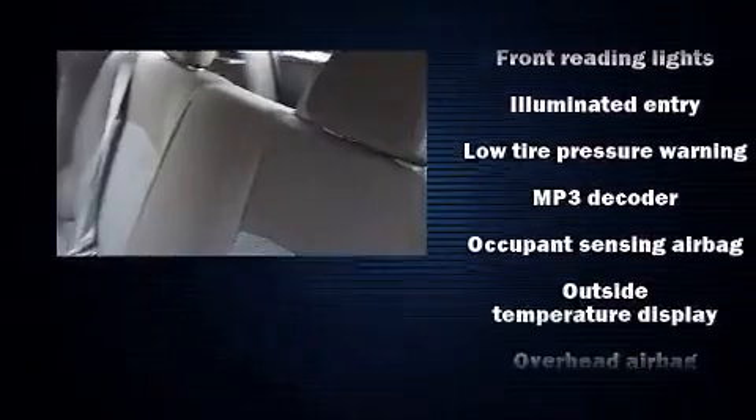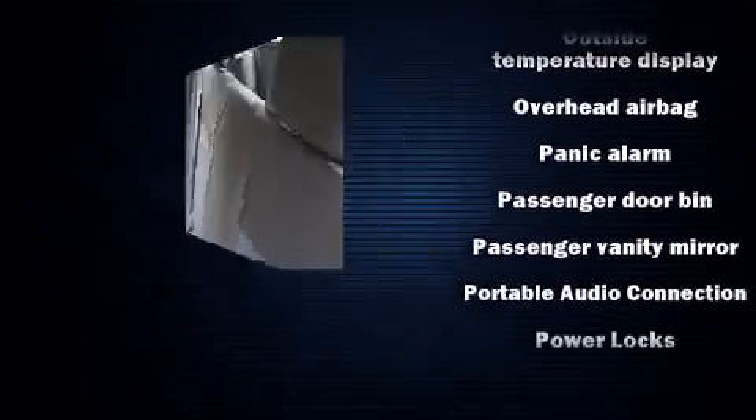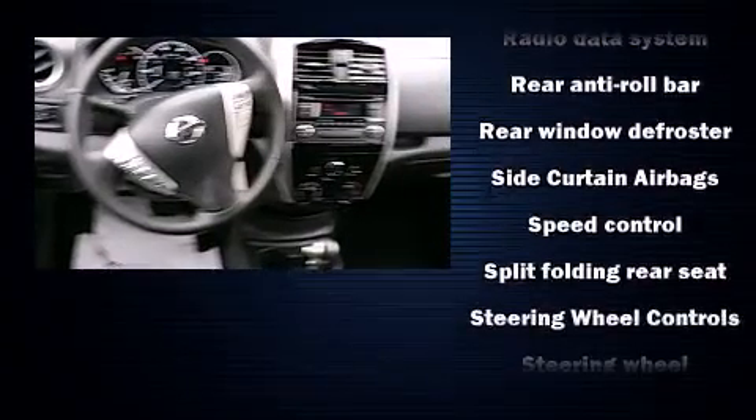Nissan also prioritized safety and security by including head curtain airbags, front side impact airbags, traction control, brake assist, a panic alarm, and ABS brakes.